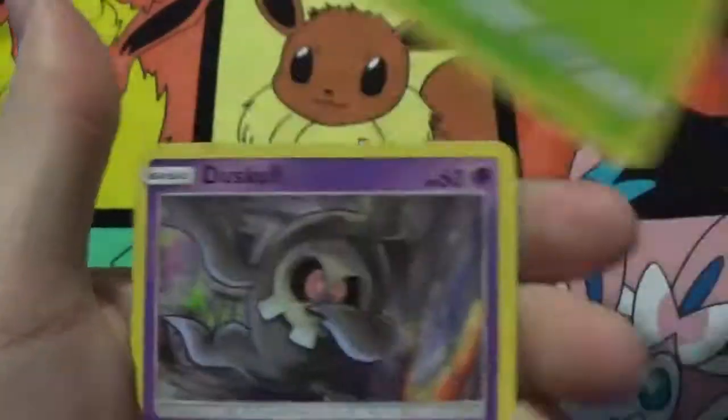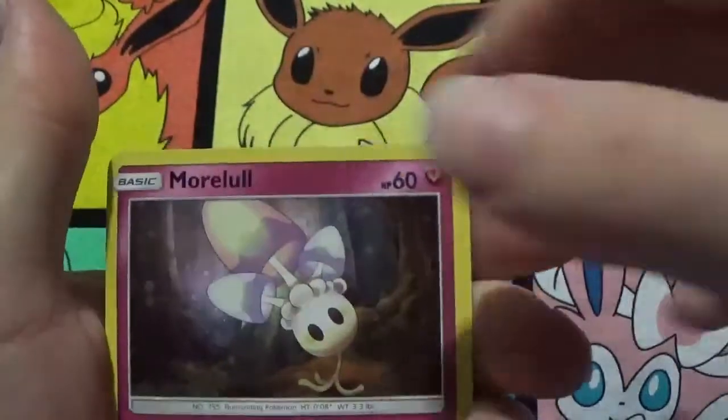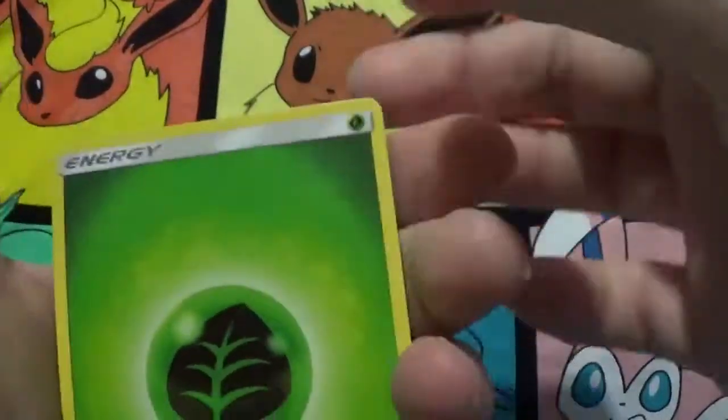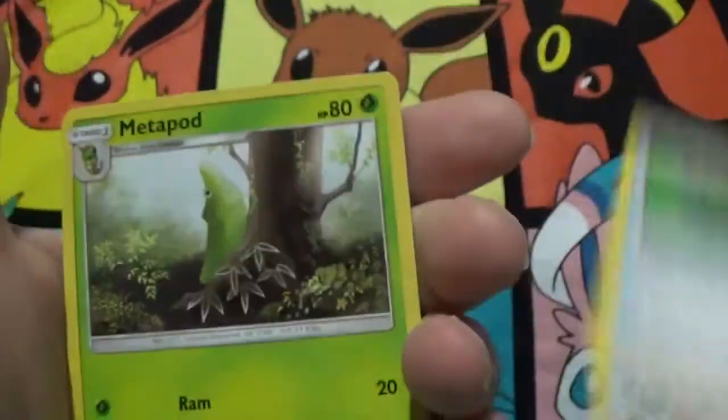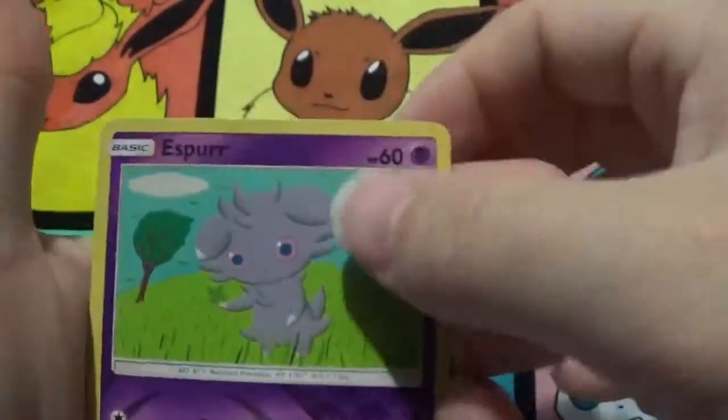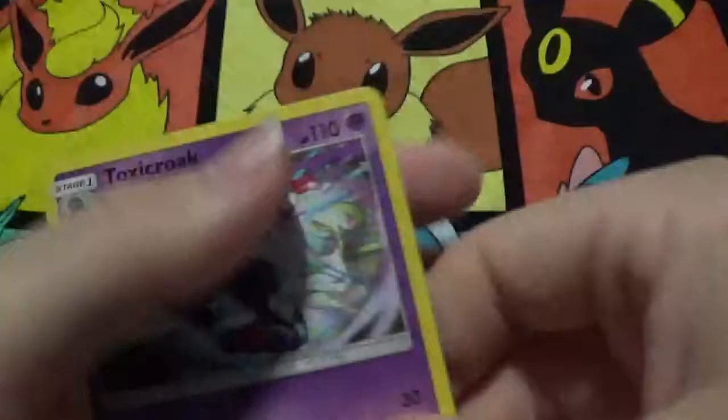Got an Oddish, Duskull, a Marill, Caterpie, a Marill, Congrats Energy, Bodybuilding Dumbbells, Meta Pipe, Wishful Baton, a reverse Espeon which is a common, and a Toxicroak rare.